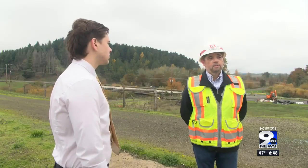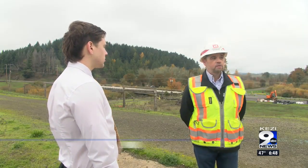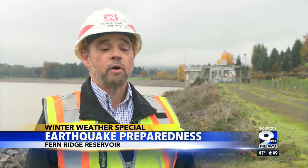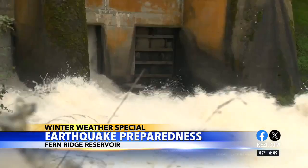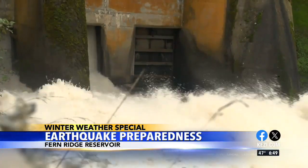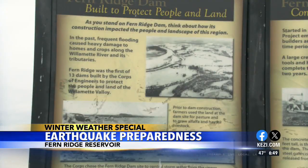I started off by immediately asking Matt about the earthquake concern. Fern Ridge Dam is considered a moderate-risk dam. It's important to understand that our dams are well-constructed, well-designed, and well-maintained. Our dams typically perform well and have historically performed well during earthquakes.